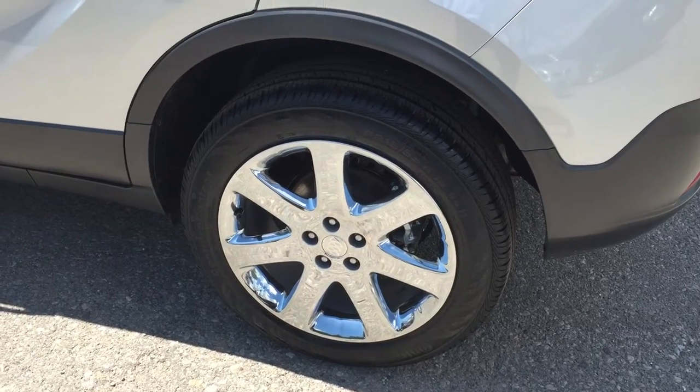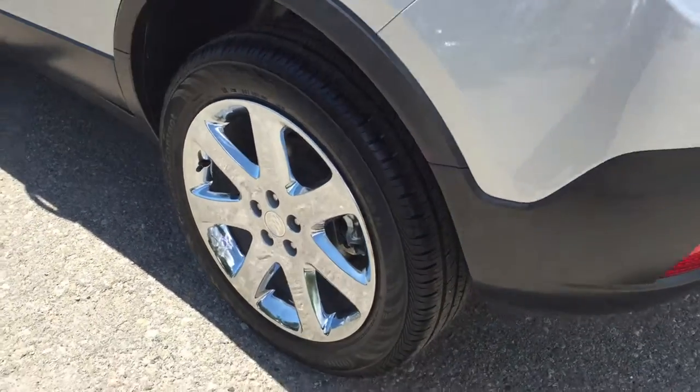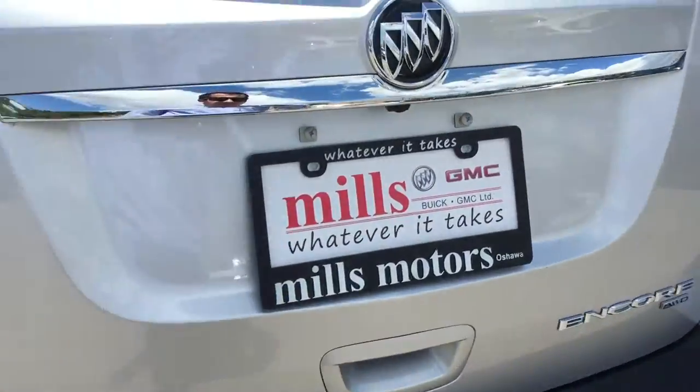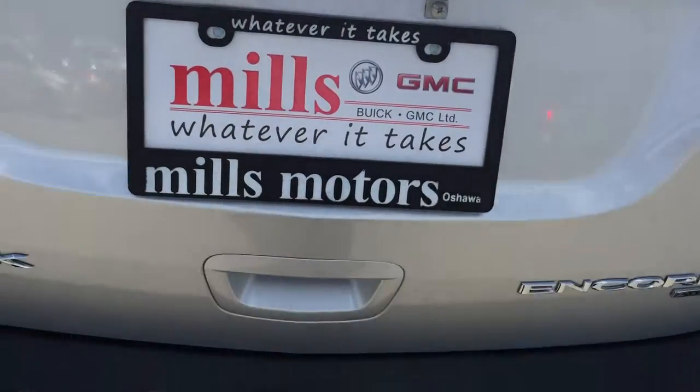Taking a look now at those gorgeous 18-inch aluminum wheels that look so great underneath the summer sun. As we make our way to the rear of the vehicle, you will see it does have a backup camera, which is quite handy for parking in some of those tighter spaces.